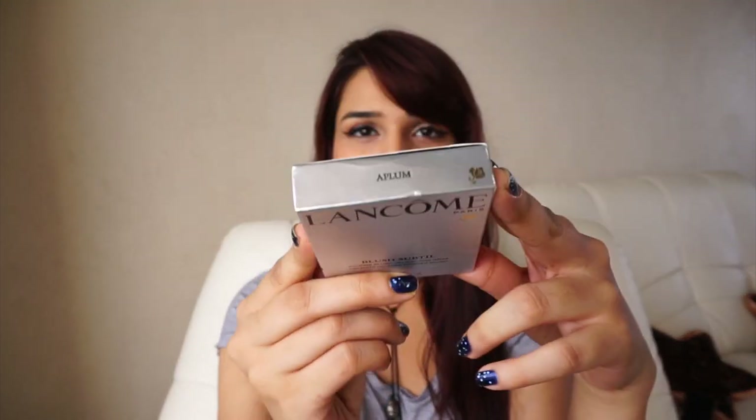I have a blusher by Lancome in the shade Aplum — however you like to pronounce it. It comes with a tiny brush, which I'm probably not going to use. This shade looks like a really natural pink tone and it's matte. This is not on the affordable side. I haven't tested this one out yet, so that's still left.